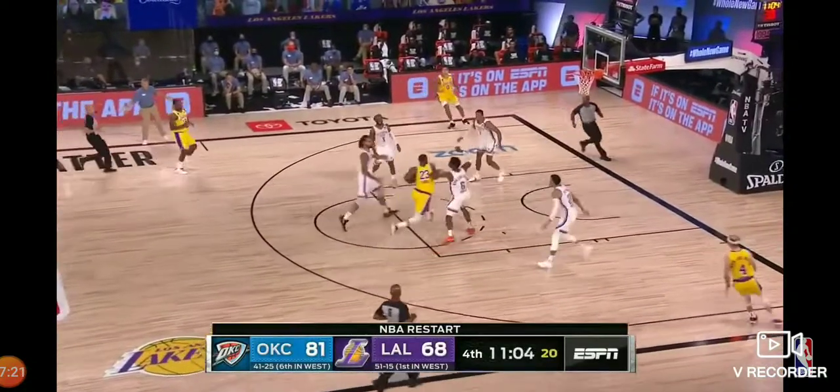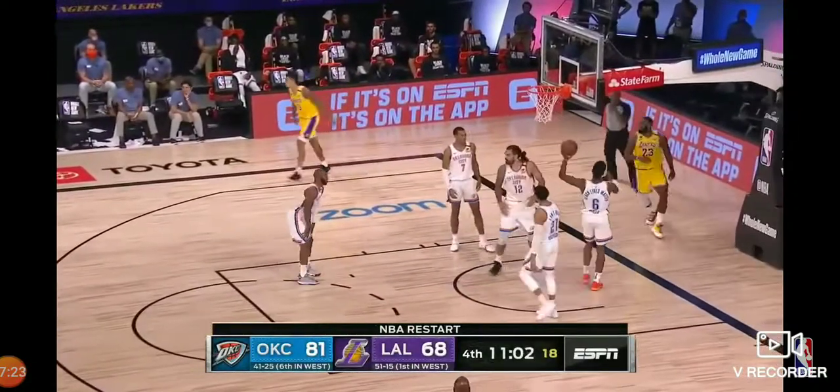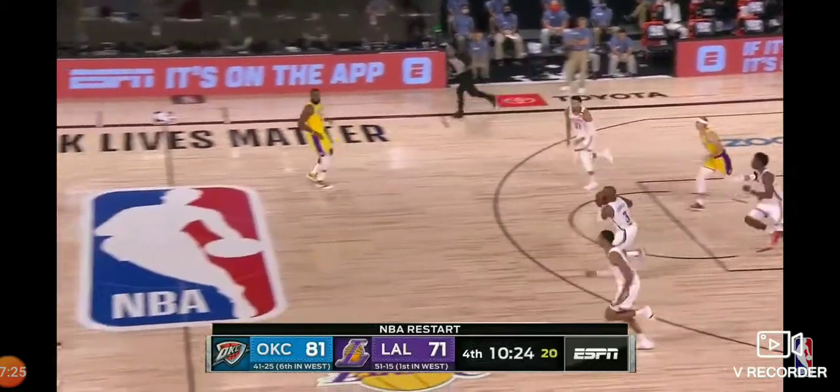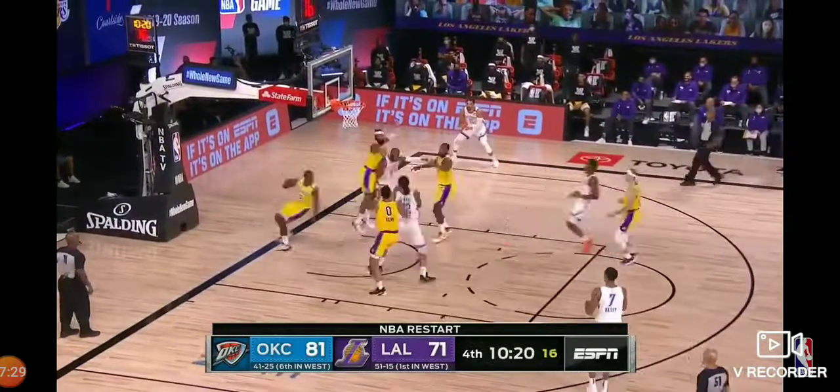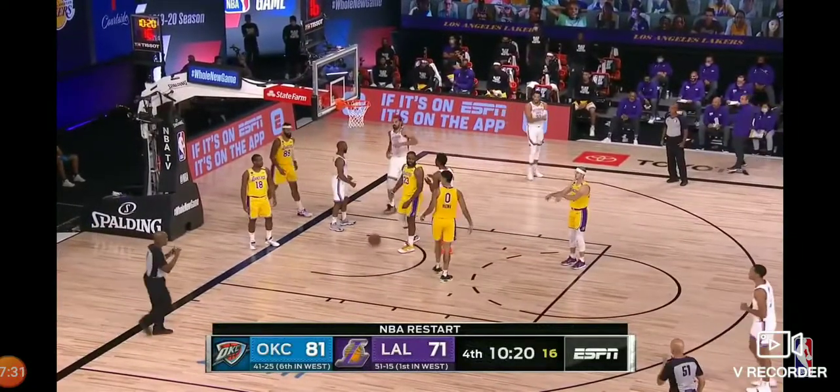Here's LeBron coming downhill. Steps through with the left hand — and one! Robertson up to Paul. Paul with a nice in-and-out dribble, to Adams inside — and one!